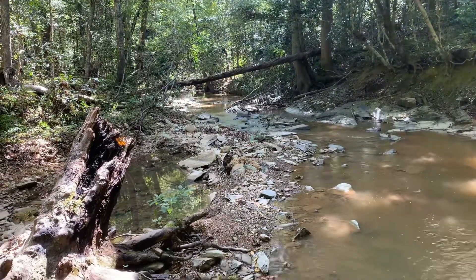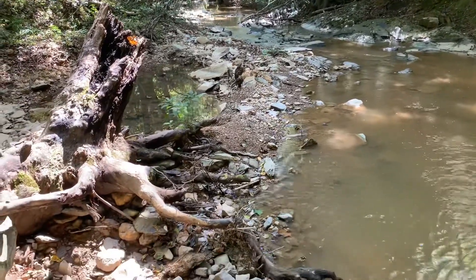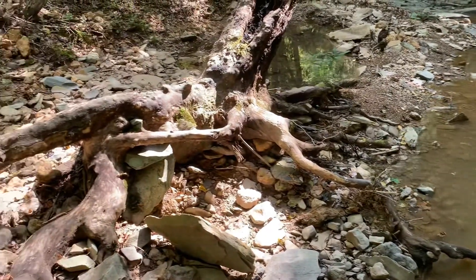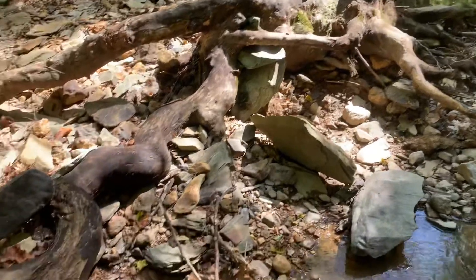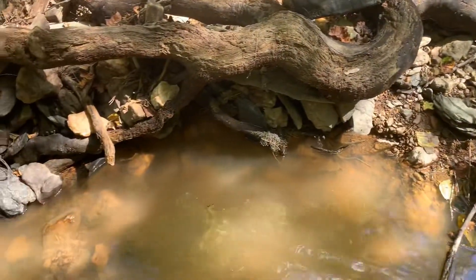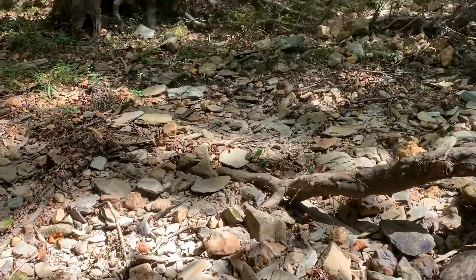I think maybe this line right here has some gold underneath, because the dirt underneath this tree doesn't appear to have ever been touched. And then maybe under here too, because the shelf goes that way up to the bank.